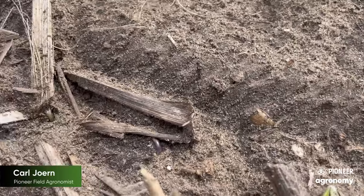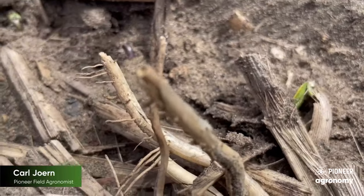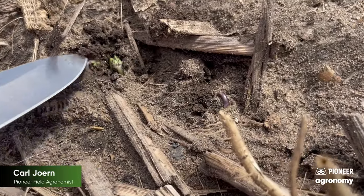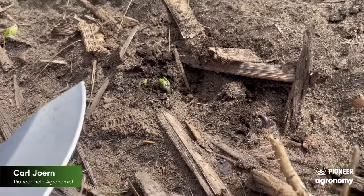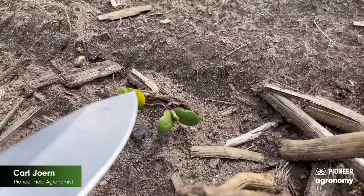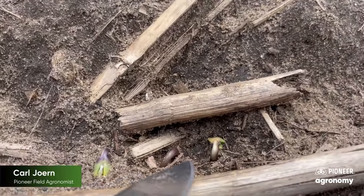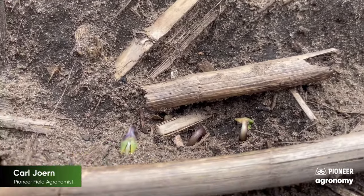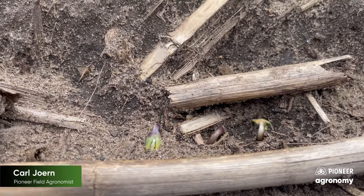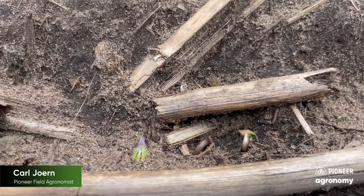Beans that are vulnerable to the upcoming frost event — this plant here, and his friend next door — you can see he's about popped the cotyledons out, so we may come up and out ahead of this frost. Those that are yet to emerge are in good shape. Those that have fully emerged will likely be in good shape. But it's really a series of beans like this, where we have them with their heads buried in the sand, that's where we're unsure of what's going to become of them. The solution is to wait five days before you assess that stand.